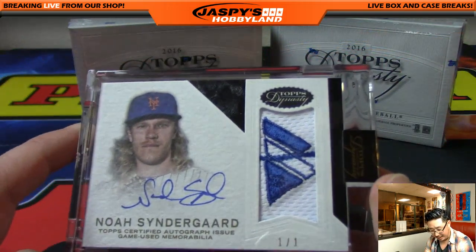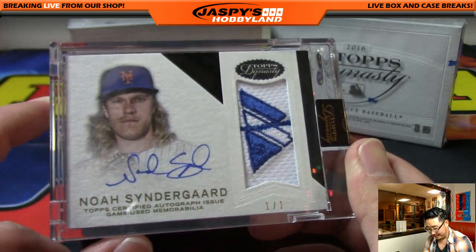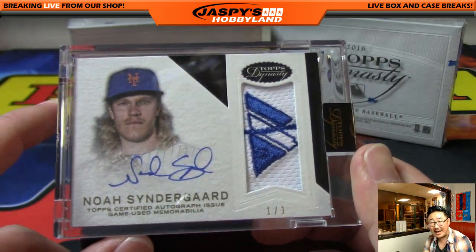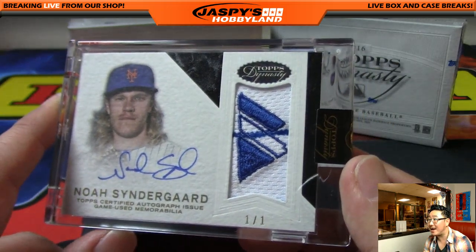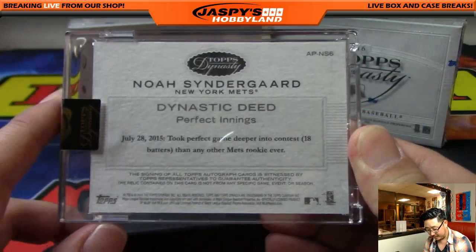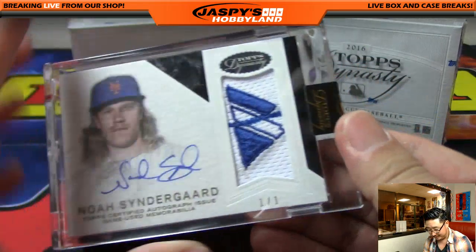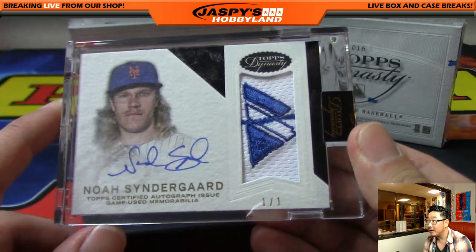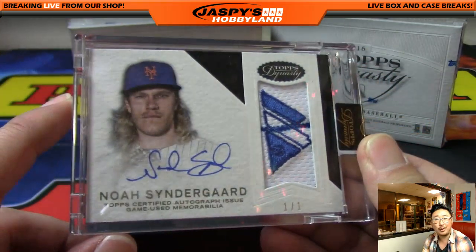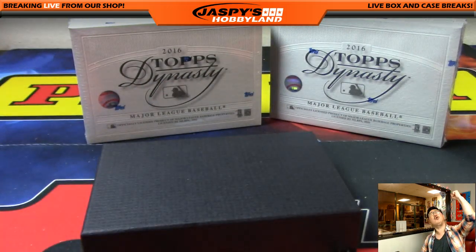One of one! Noah Syndergaard, majestic patch, great autograph. That's a one of one for Thor. That's the first one of one we've seen, or at least I've seen. Congrats, Clyde. All aboard the big hit express! Woohoo!